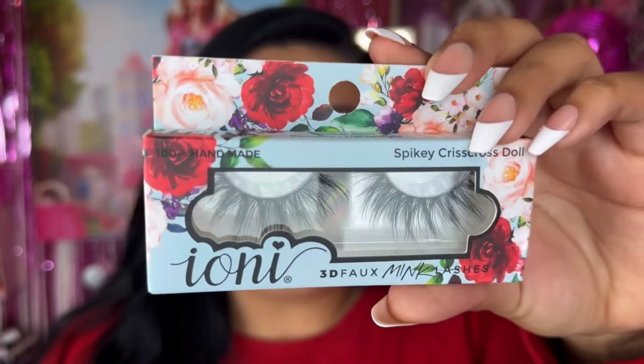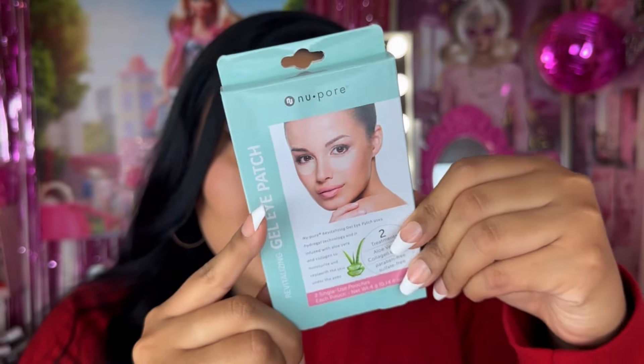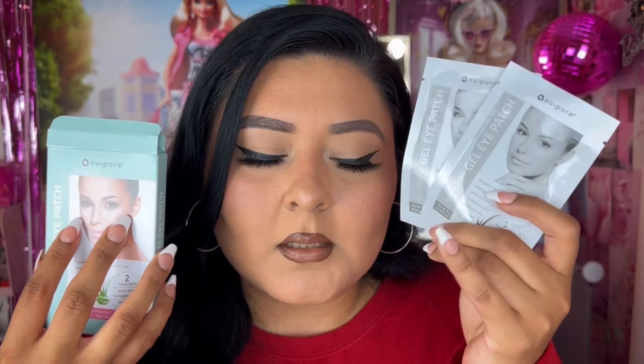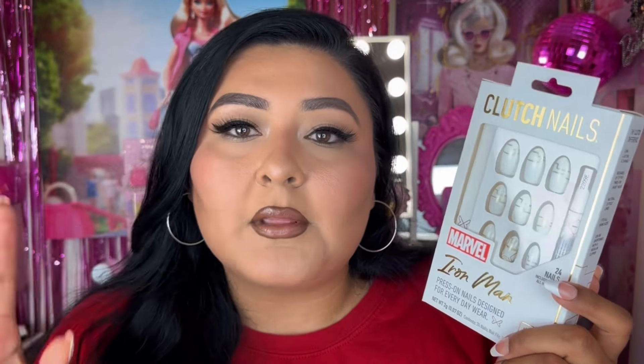Another pair of Ionic Cosmetics eyelashes in the style Spiky Crisscross Doll, which looks so beautiful. We also have some New Pore Revitalizing Eye Patch gel patches — I've been wanting some more under-eye patches for my self-care days. It says it comes with two treatments — two little gel packs in this box.